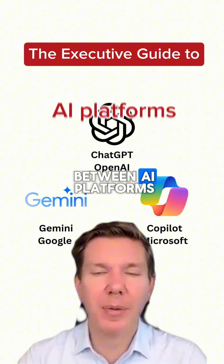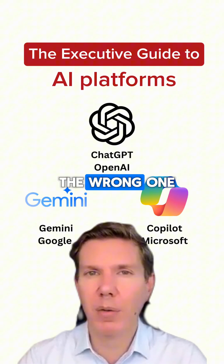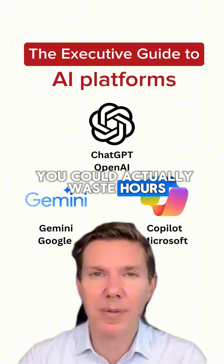There are major differences between AI platforms, and if you use the wrong one, you could actually waste hours.